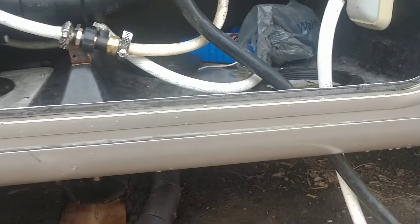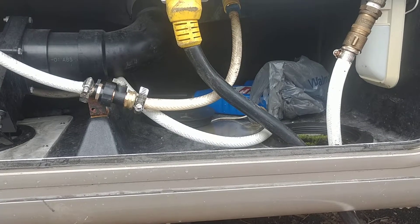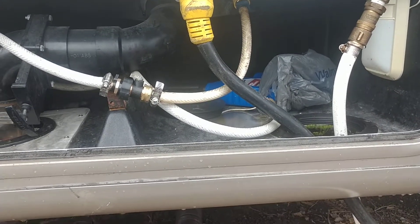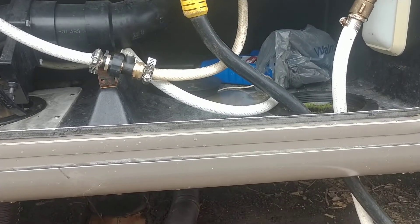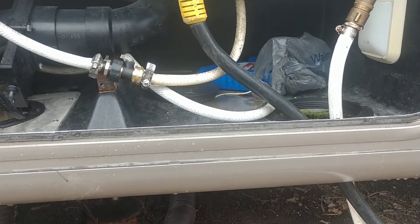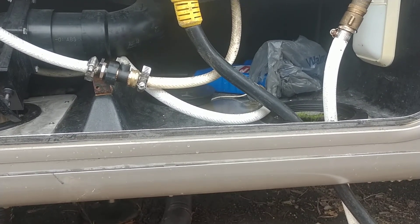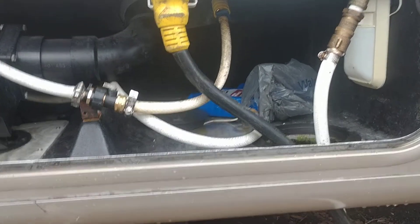I emptied out the black tank and I'm going to try to find out where the leak is coming from. Of course, this is the trials and tribulations of a used RV — things start to break on it. Some kind of leak is probably where the sprayer goes into the black tank to spray down the black tank. I'm thinking it's from there. It kind of looks like it's from there, but we'll see.